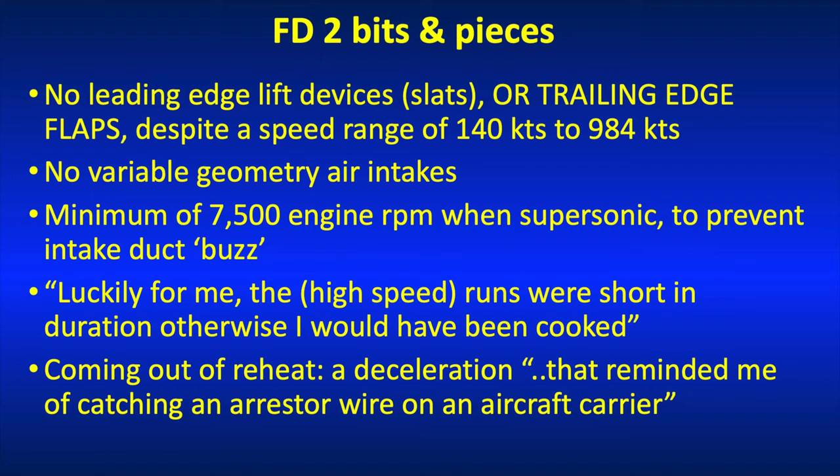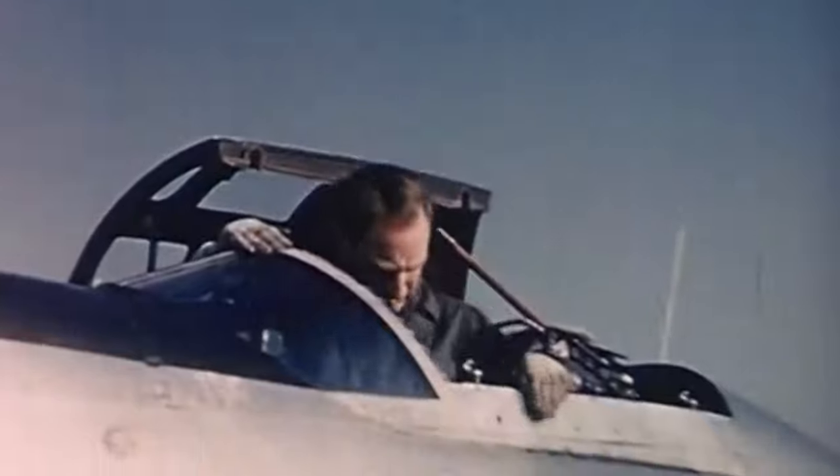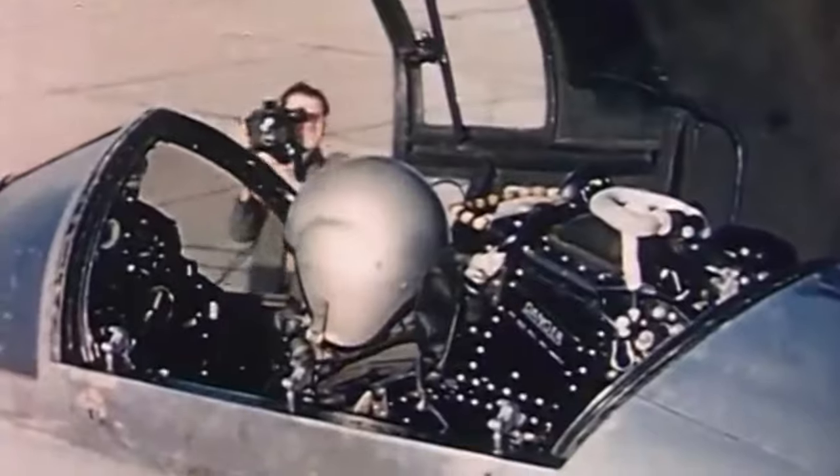Here's a few bits and pieces about the Fairey Delta II. The remarkable thing aerodynamically about this aircraft is the simplicity of the wing: a single sweepback, no leading edge devices, no flaps. It's got ailerons on the trailing edge which function as elevators as well, but no flaps.